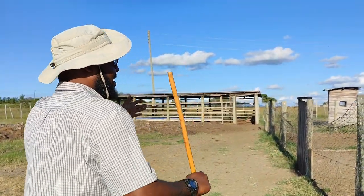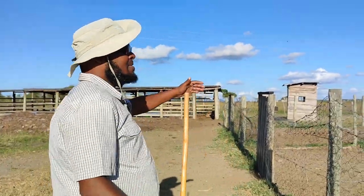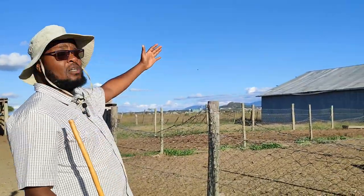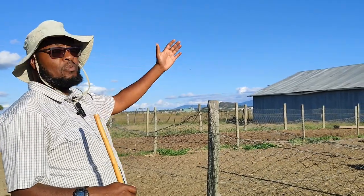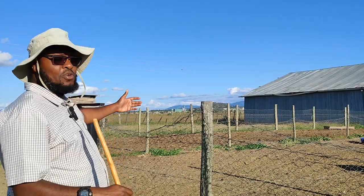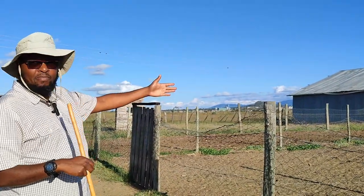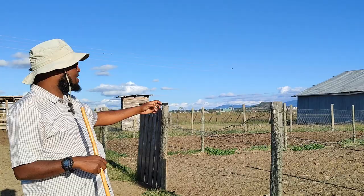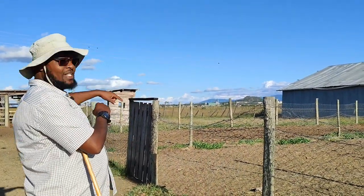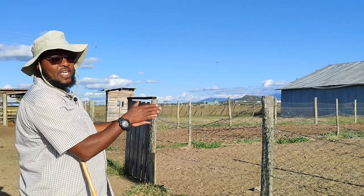You'll also notice, as mentioned earlier, that the barn is not too far away from where your sheep will be staying. That means it becomes easier for your workers to bring in the feed and also ensures efficiency in terms of moving feed from the barn into the feeding areas.